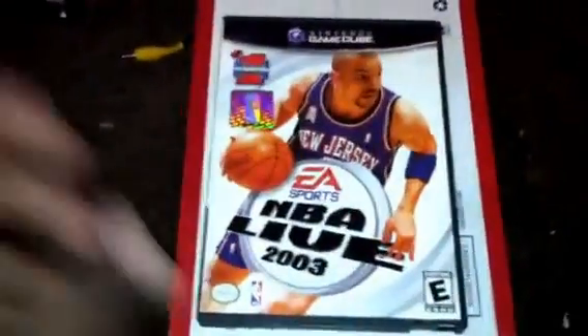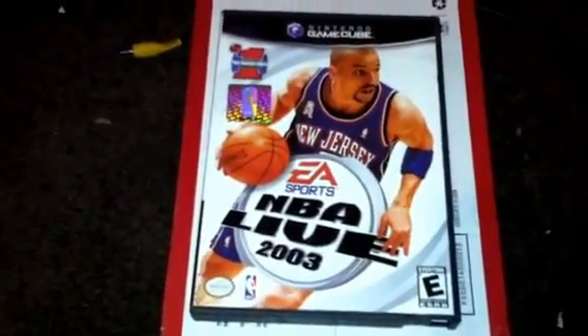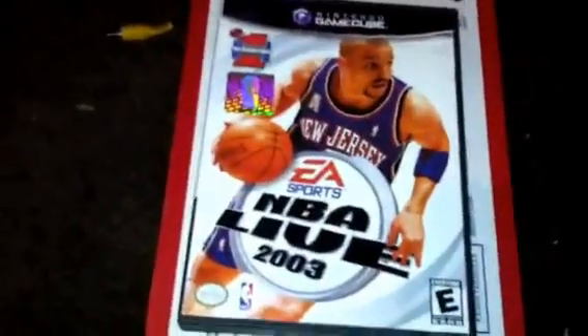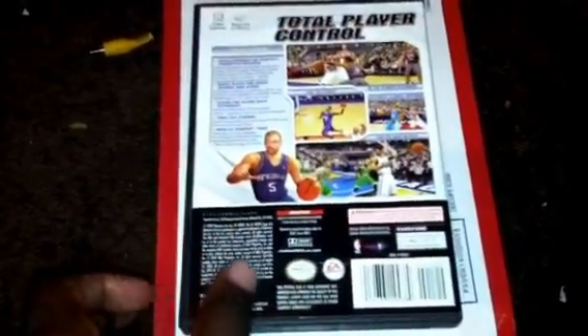Here it is — NBA Live 2003, with Jason Kidd on the cover in the New Jersey Nets uniform. It says 'the number one selling pro basketball franchise,' but we all know that's been bumped down because 2K has officially taken over. It's gotten so bad that they don't even want to come out with another NBA Live game. For me, this is more of an arcade-style game — the animation isn't as fluid as it is in 2K, and that's probably one of the reasons why they're not continuing the NBA Live series.